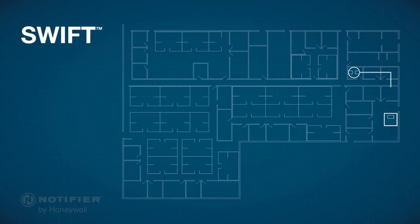First, the gateway is hardwired to the control panel for communication between the wireless devices and the panel. Then install the wireless devices: smoke detectors, heat detectors, and modules.